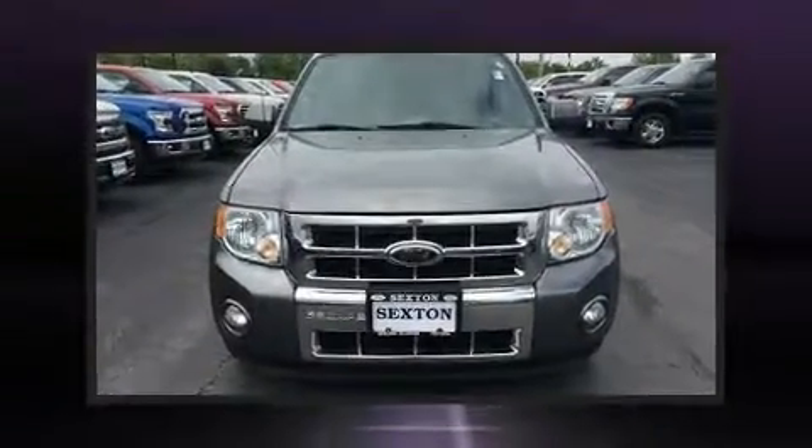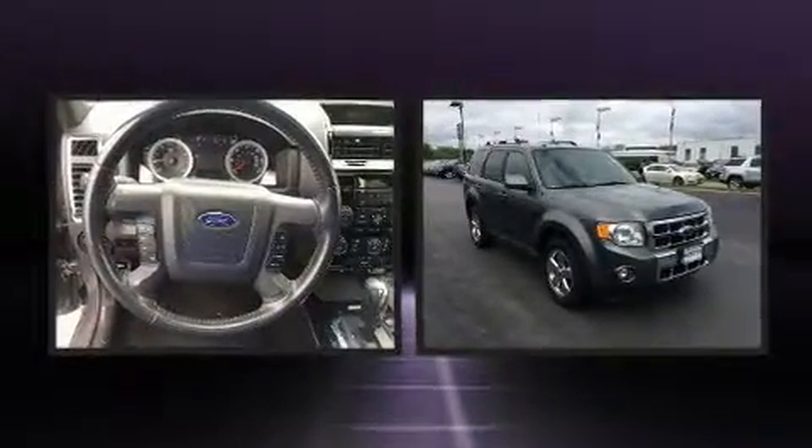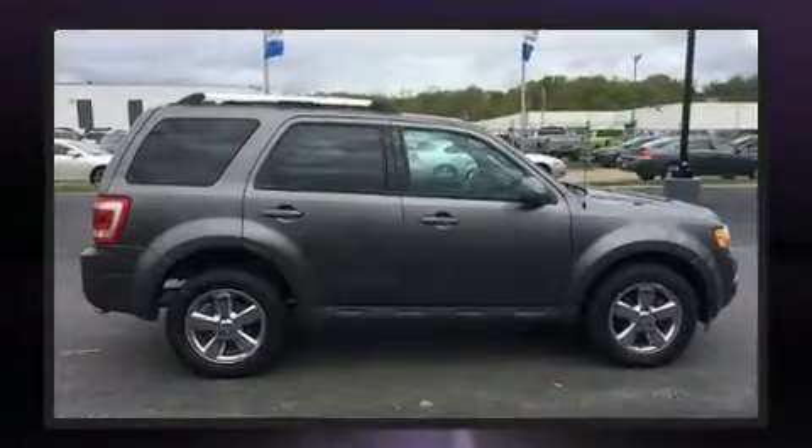Take command of the road in the 2009 Ford Escape. Smooth gear shifts are achieved thanks to the 2.5-liter four-cylinder engine. And for added security, Dynamic Stability Control supplements the drivetrain.